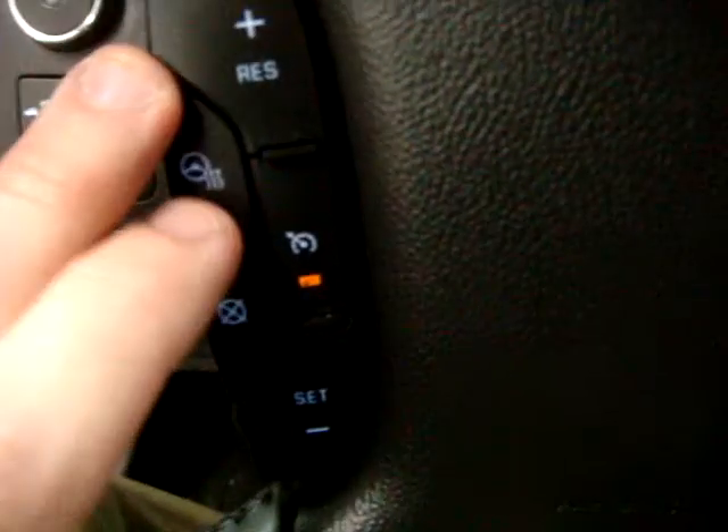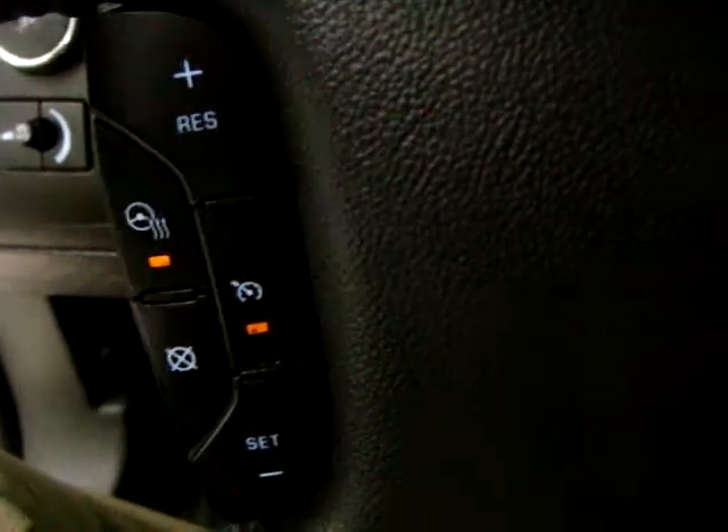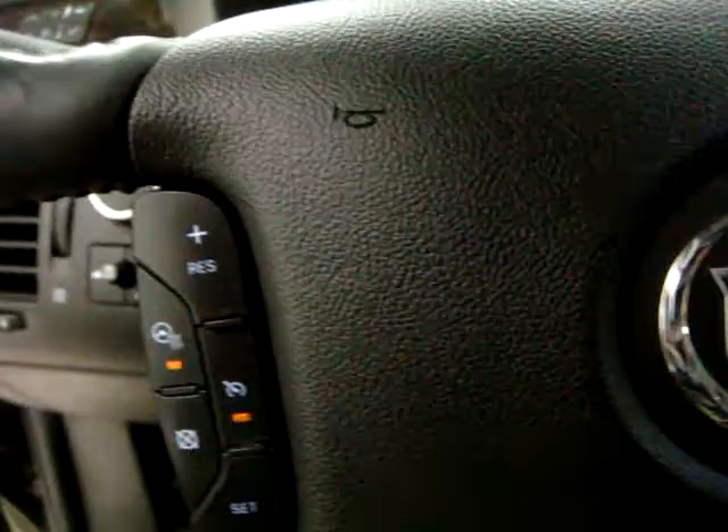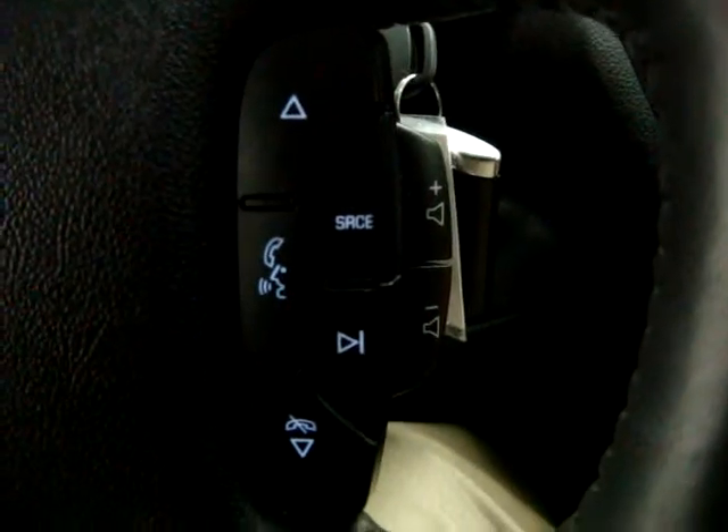Let me pop the hood in a moment. Here are the steering wheel mounted controls — and it's got a heated steering wheel. It sounds like a little too much, something you won't need, but after you've had it, it's unbelievable.